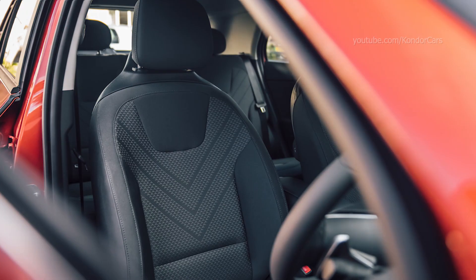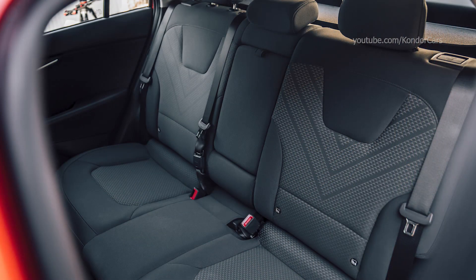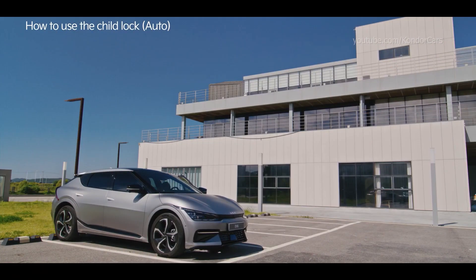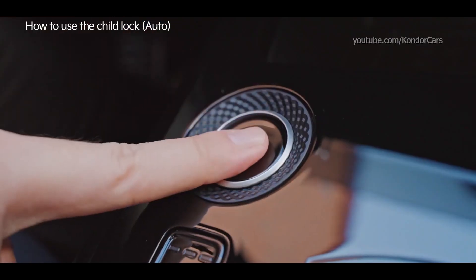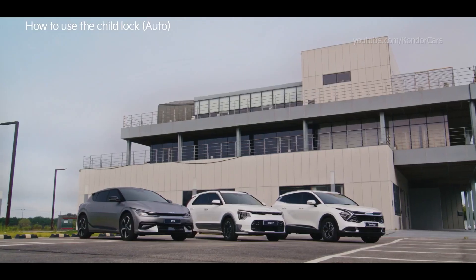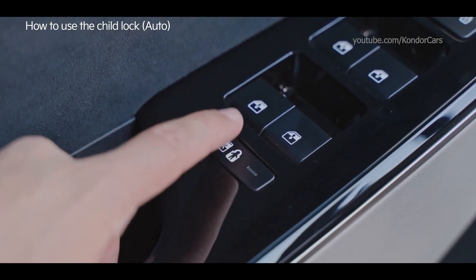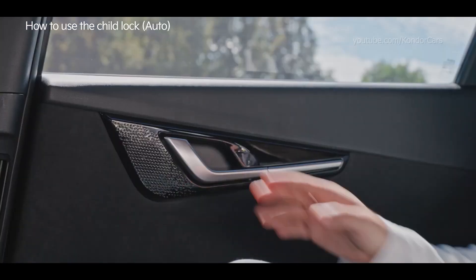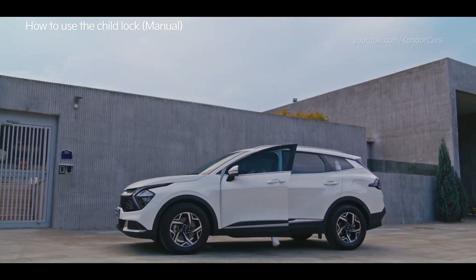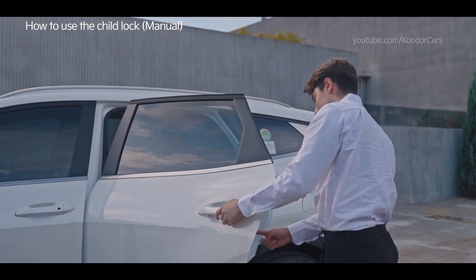Use the child lock function if you are concerned about children in the back seat. If your car has an electric child lock button, you can simultaneously set child lock and window lock with it. Activate the child lock button and check if the back seat door opens from inside. If your car does not have an electric child lock button, you can manually set the child lock by opening the back seat door and checking the child lock lever.